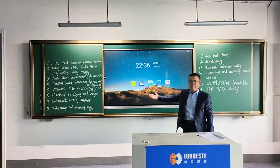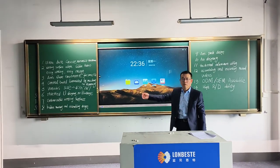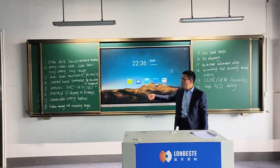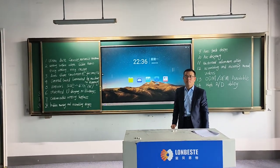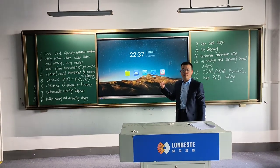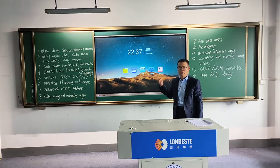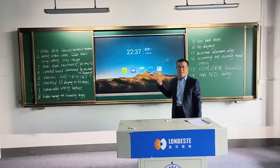It can make sure the smooth operation and smooth movement of the sliding writing box. It prolongs the lifespan of interactive flat panel and interactive whiteboard.